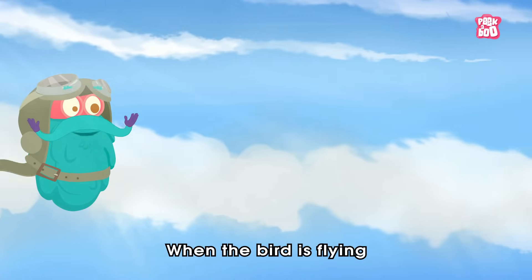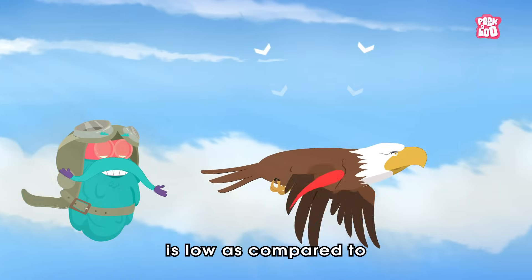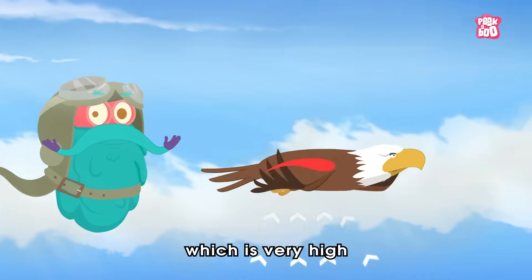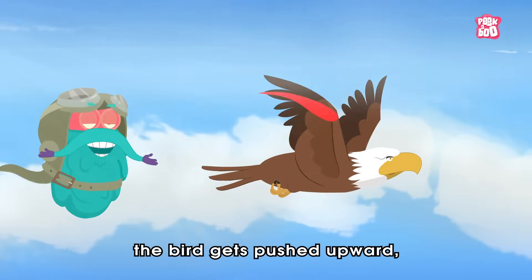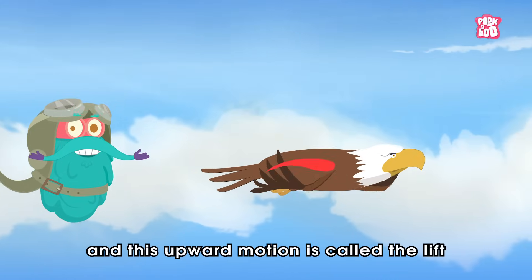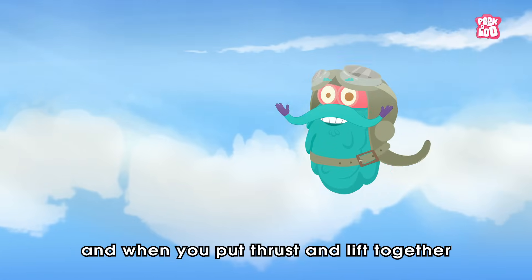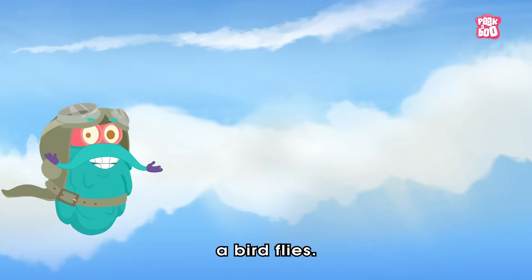When the bird is flying, the air pressure on the top is low as compared to the air pressure pushing at the bottom, which is very high. Due to this, the bird gets pushed upward, and this upward motion is called the lift. And when you put thrust and lift together, the bird flies.